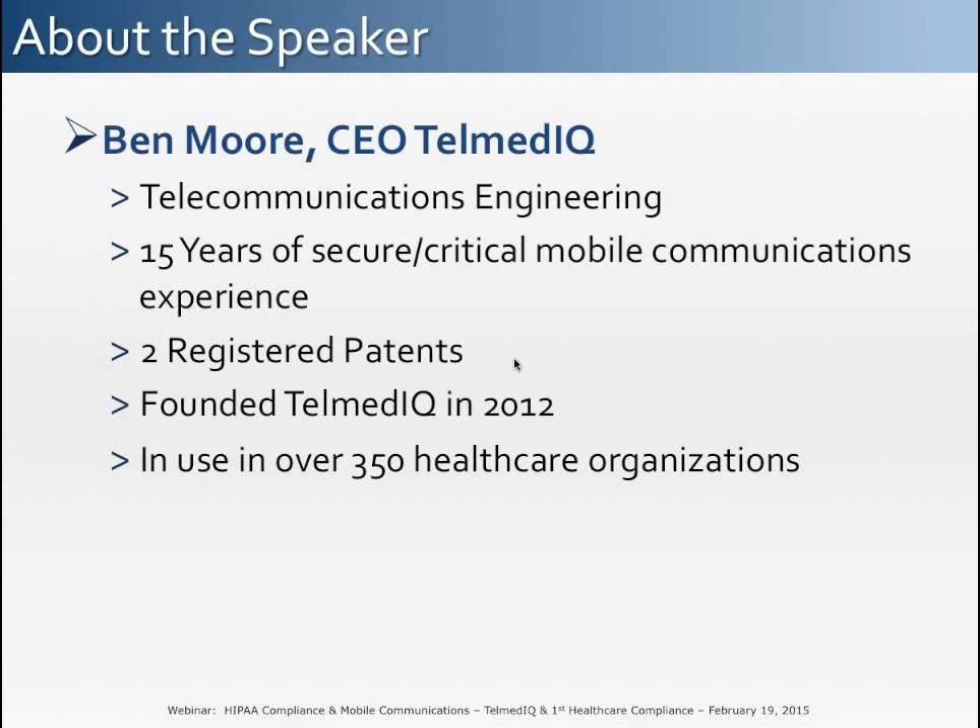Ben has over 15 years of experience in telecommunications, engineering, and critical messaging and emergency communication systems with two registered patents. Telmedic was founded three years ago to modernize clinical communications for private practices and hospitals. To date, the company has transformed clinical communications for over 350 organizations, helping them address HIPAA compliance issues.